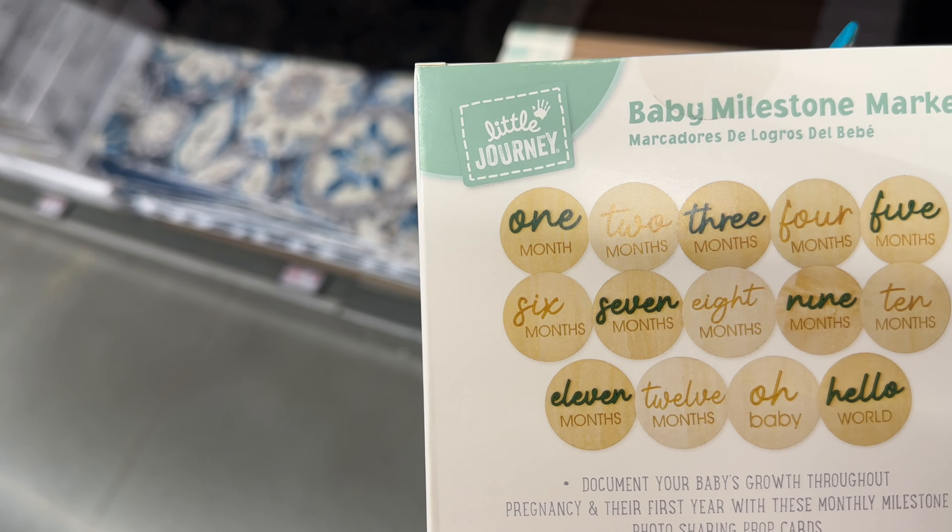I see they have some new accent mats. These are $13 — oh, this color is nice! And they have another color here too.